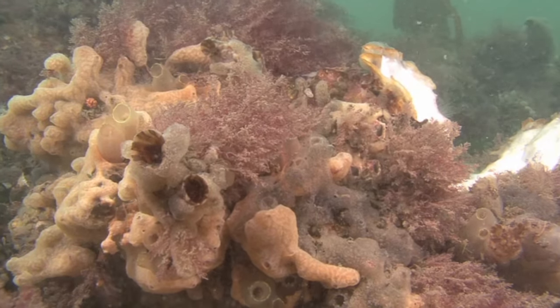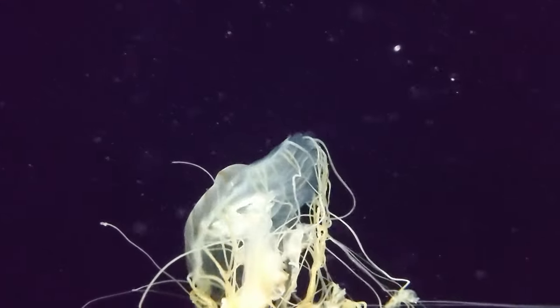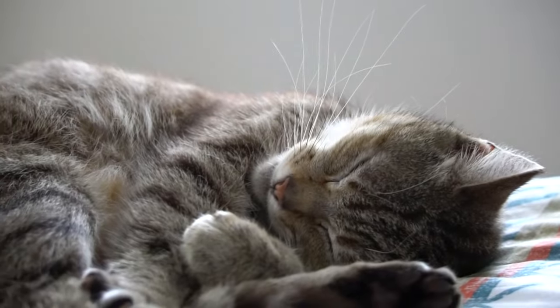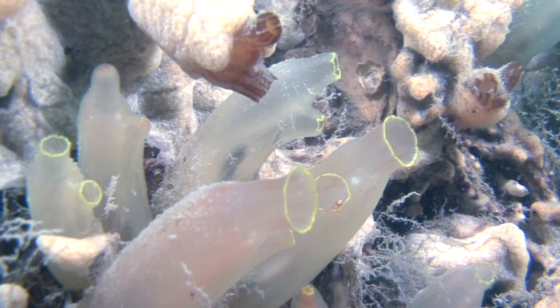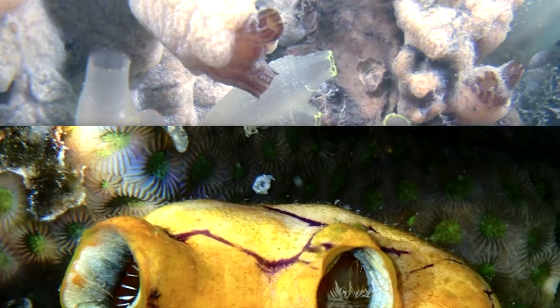So even though tunicates, such as the ink spot sea squirt, look like they would be more closely related to sponges and jellyfish, they're actually more closely related to humans and cats. Tunicates are also known as sea squirts because they literally squirt out seawater when disturbed. Another word for sea squirt is ascidian.